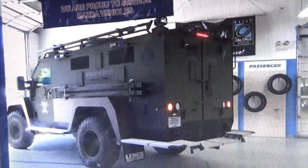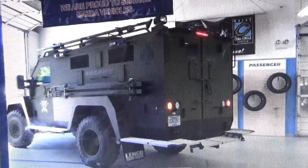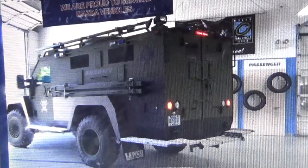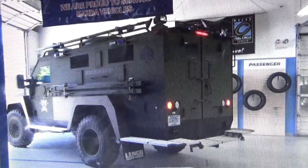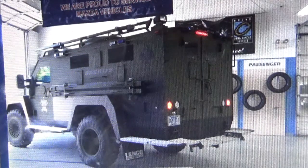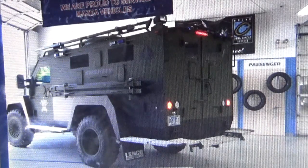Hello everyone, today is July 16th, 2016. I was recently getting my car serviced, and when I pulled into the bay, I got behind this vehicle, and I was wowed by it.